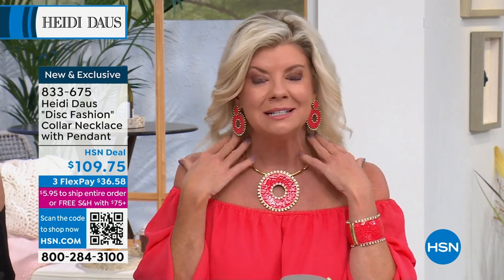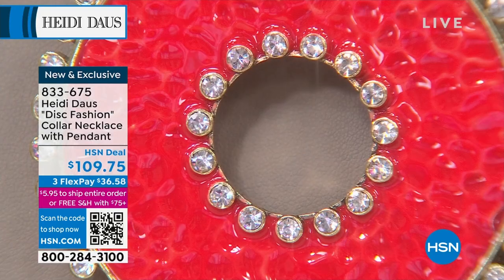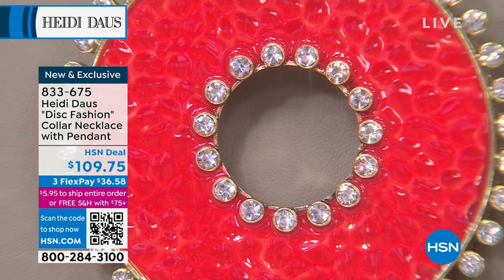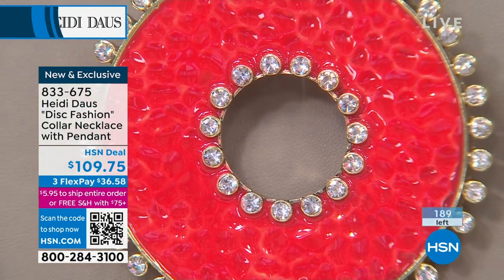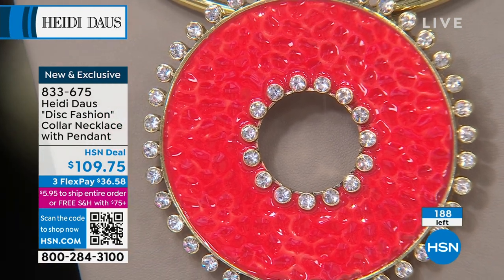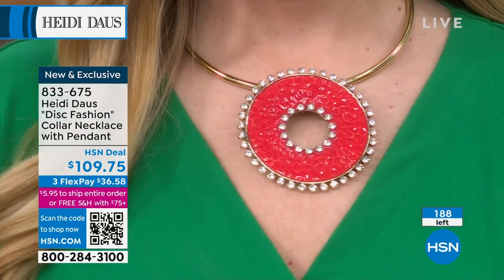Ask about the matching earrings — the earrings are beyond, they're fabulous. The cuff bracelet too. But like I said, this is definitely strong jewelry. And it's fun jewelry. It's empowering jewelry. It's the disc that I've loved and everybody has loved since the day. It's one of your babies, right?